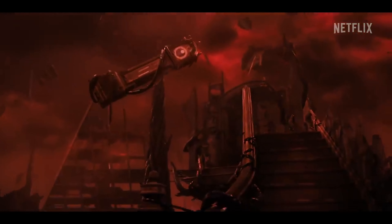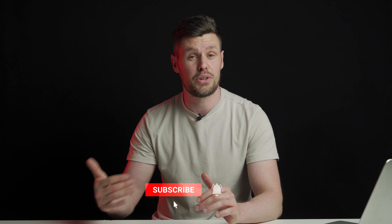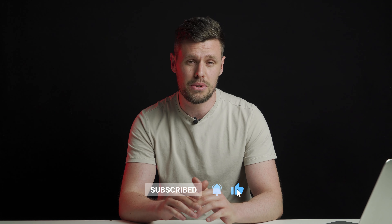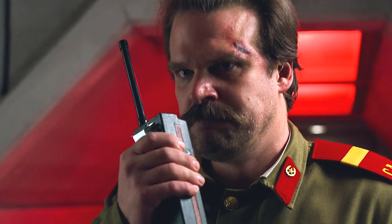Hey guys, welcome to the channel. My name is John Kent, and in this video I'm talking about Stranger Things Season 4, Episode 1. This is going to be a series, so if you enjoy this video please stick around and subscribe, because I am going to make an episode on each episode of Season 4. We are talking all about the cinematography and filmmaking aspects of this incredible season.